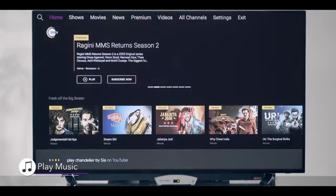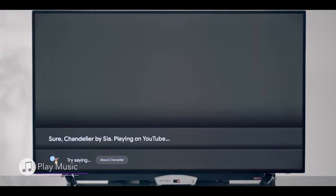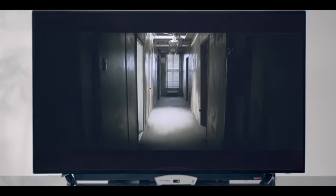Play Chandelier by Sia on YouTube. Play music, get weather updates and much more. Set routines on your Google Home app and control your smart home devices.